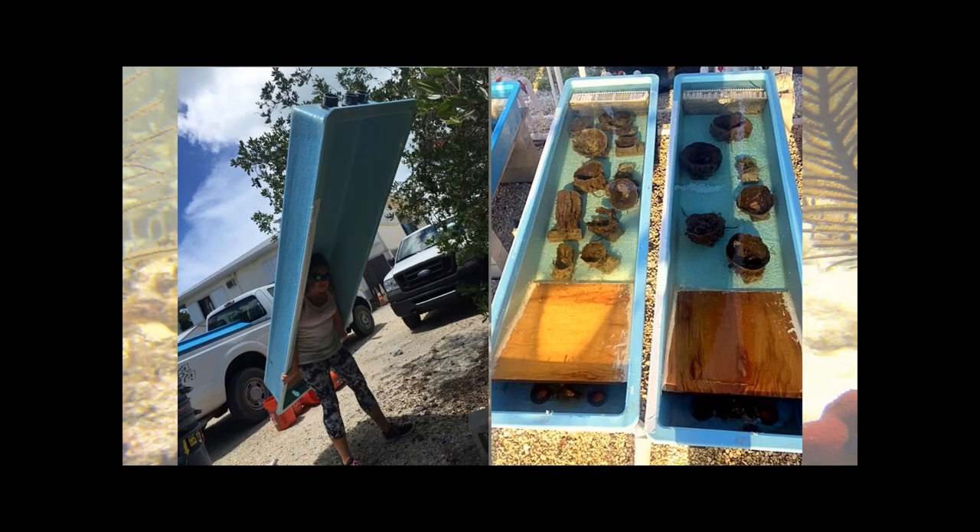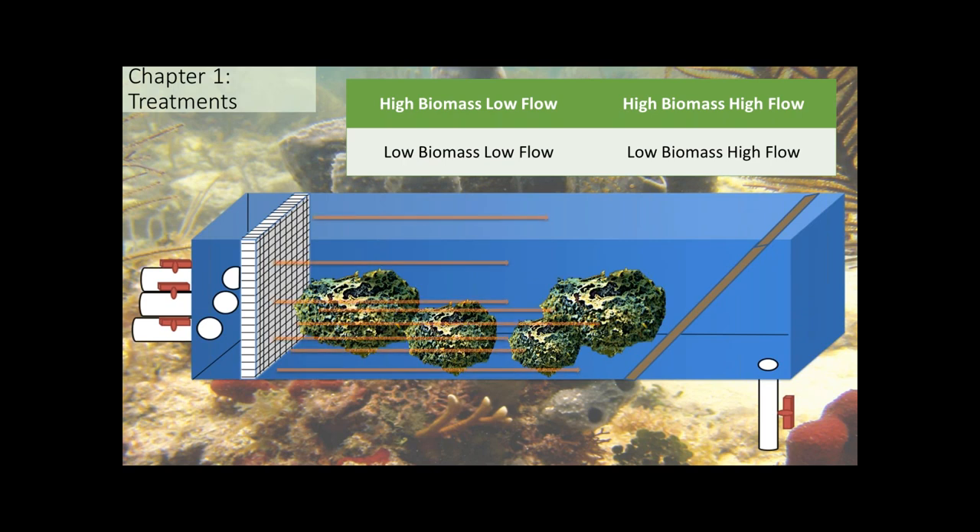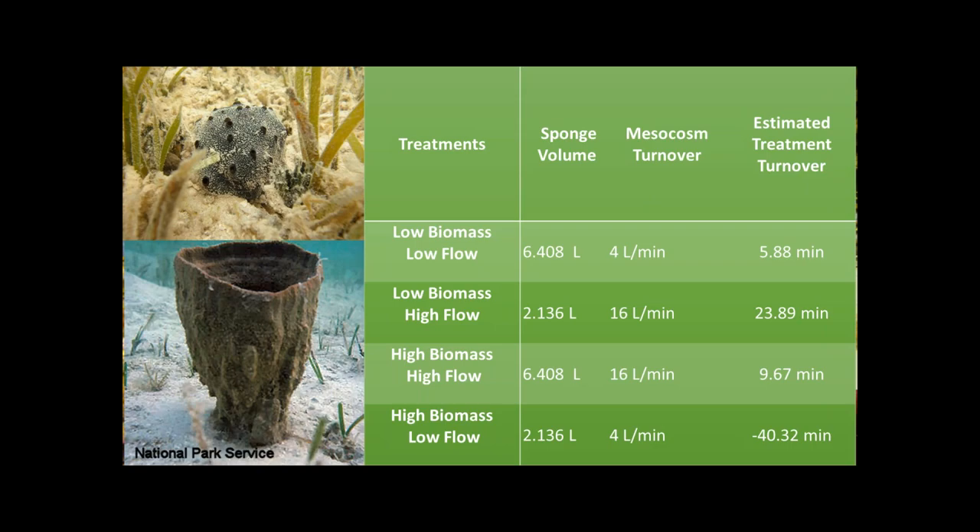I performed a three-way analysis of variance to test the effects of biomass, flow, and identity. Biomass and flow rates were based on field surveys and scaled to the tank size to mimic the natural environment. This resulted in approximately 44 treatments including controls — 10 species of sponge tested at high and low biomass, and each biomass combination tested at low and high flow.